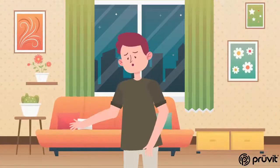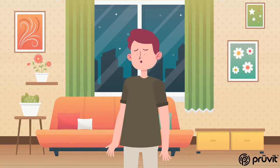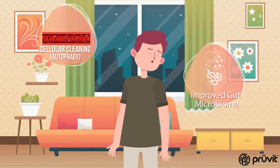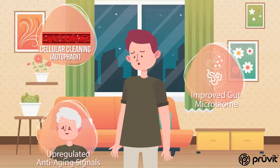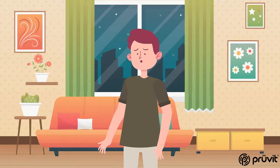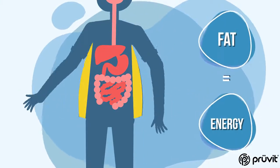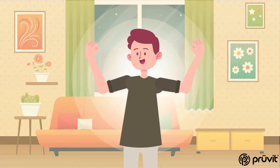Nonetheless, we know that there are a lot of benefits that come along with fasting, such as cellular cleaning, improved gut microbiome, and anti-aging signals that get upregulated. What if you could get those benefits and more with a system that reboots your metabolism to use fat as an energy source and speed up keto adaptation without the extreme restriction?